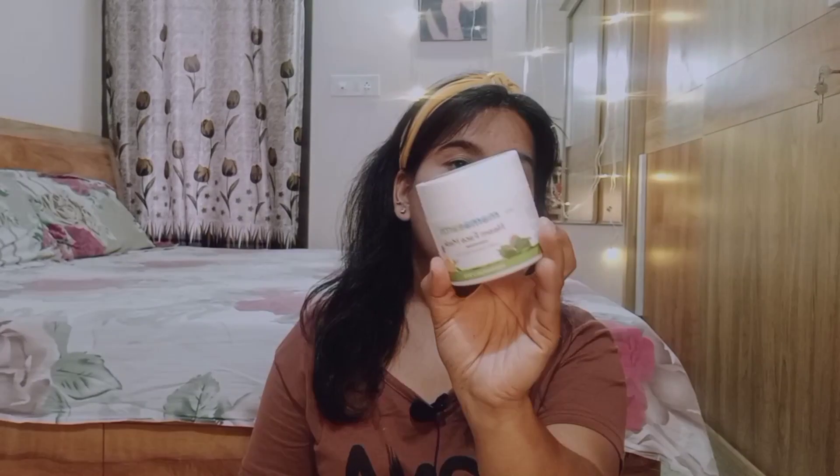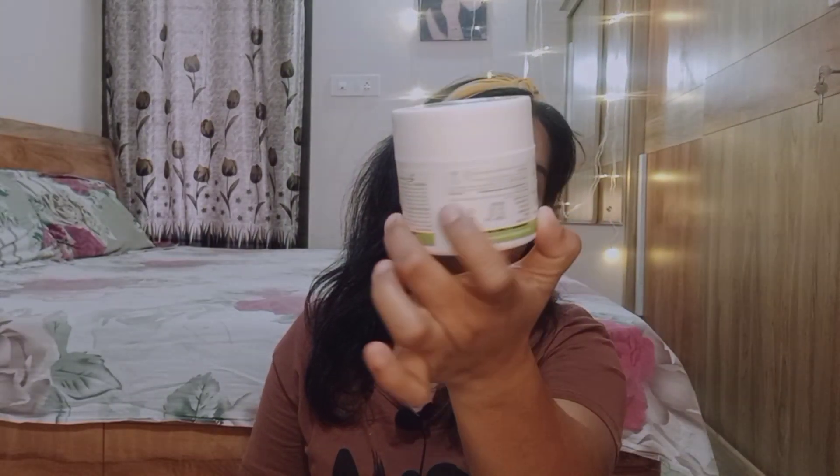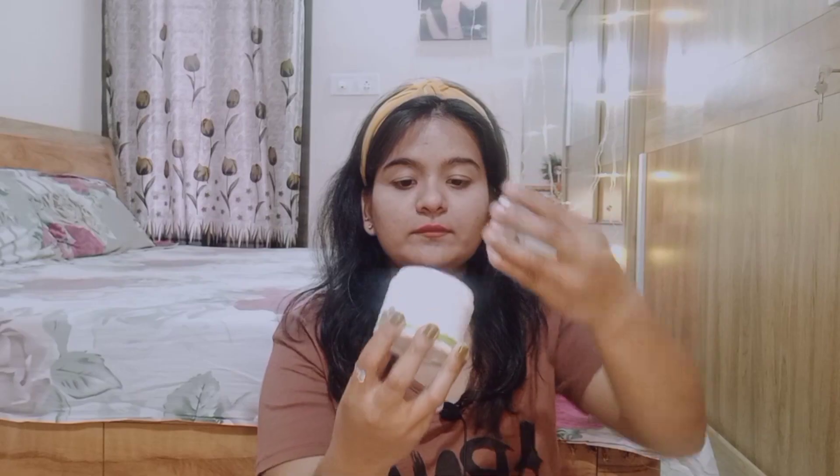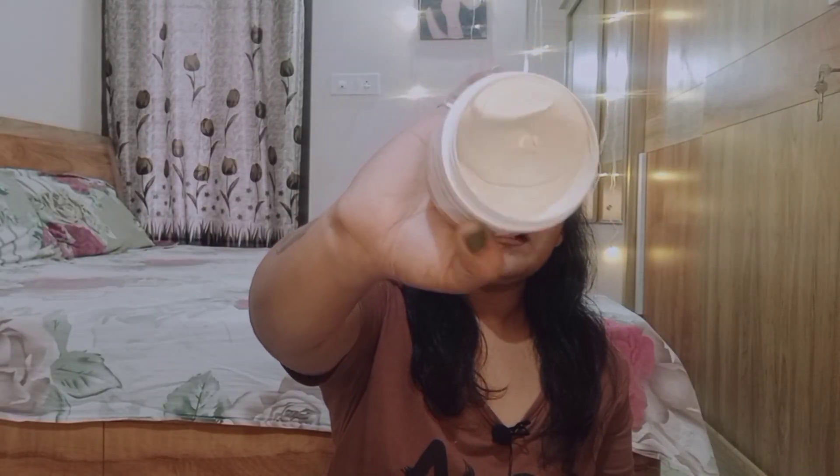The packaging is very cute and comes with a small spatula. You can apply it with your fingers or the spatula, then remove it after it sets. It has a light green colour. Now let's look at the benefits: the first benefit is it reduces acne and pimples, the second is it absorbs excess oil, and the third is it reduces inflammation.